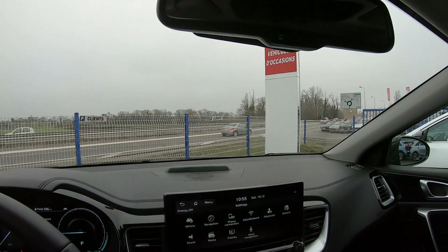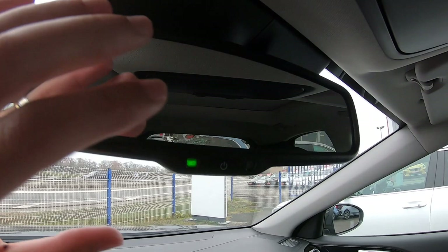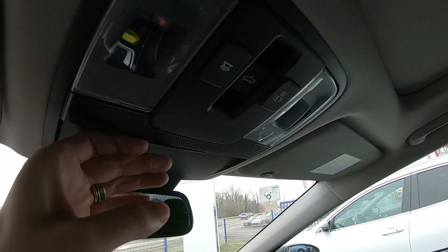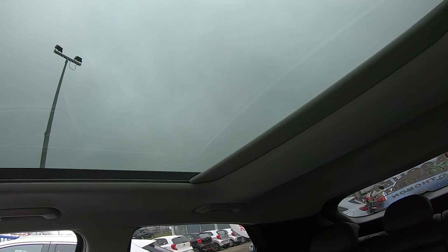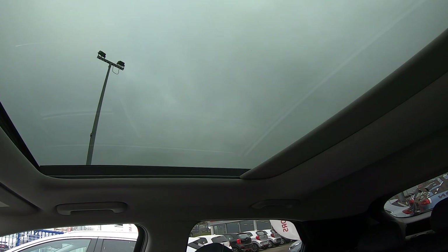Here you have the auto-dimming rearview mirror, a sunglasses holder, controls for the lights, and the panoramic roof panel with an automatic blind — which is very cool and well thought out.